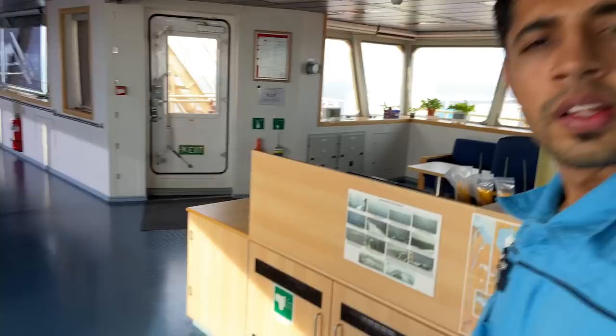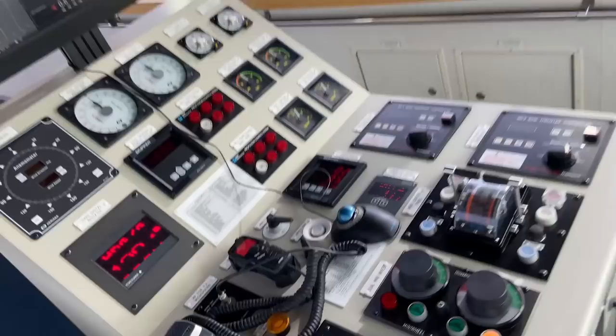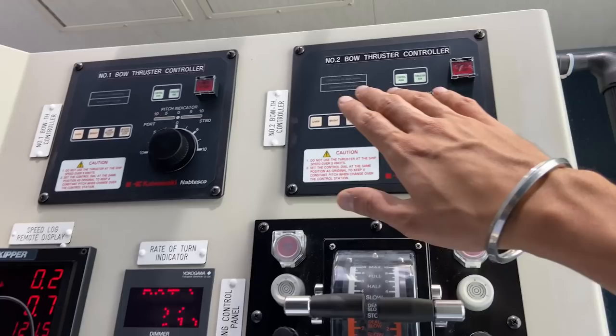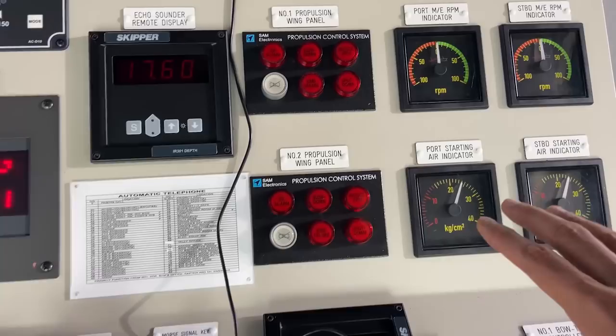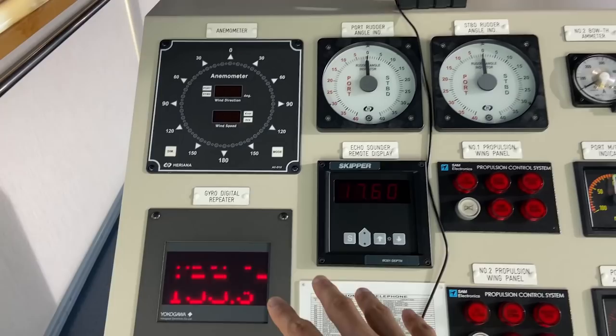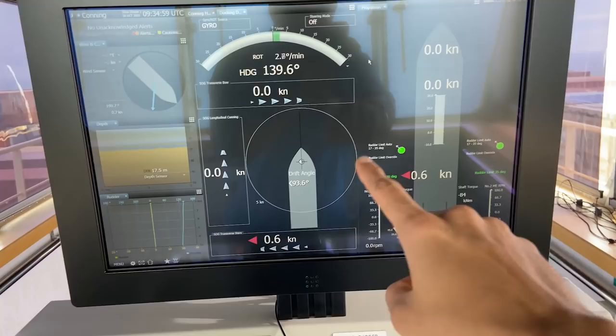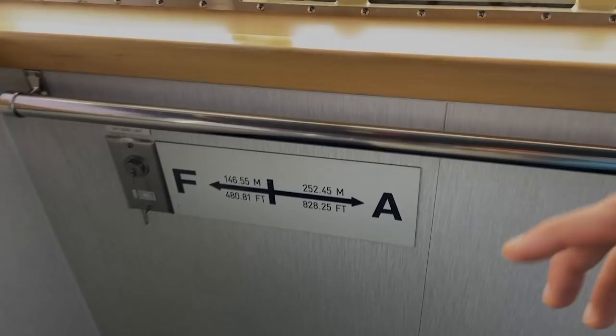Let's now move on to the bridge wing console. So this is how the bridge wing console looks overall. Starting with mini wheels, telegraph, bow thruster, rate of turn, speed log, VHF, PA, telephone. More or less the same things which we have over there — just repeaters. So main engine RPM indicator, gyro repeater, echo sounder, anemometer. And this is a conning display — you can see the drift angle and the sideways movement of the ship. Very helpful for pilots and captain when bringing the ship alongside to a port — they need all this data to get her alongside safely.